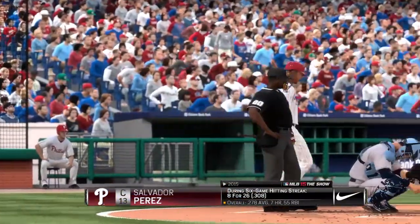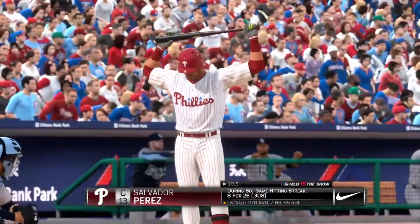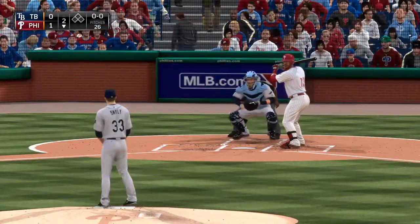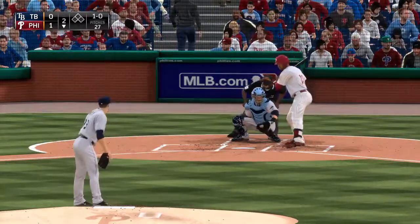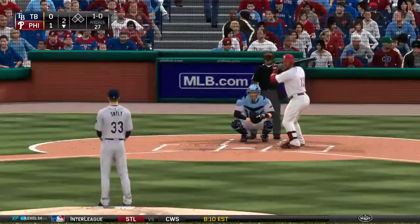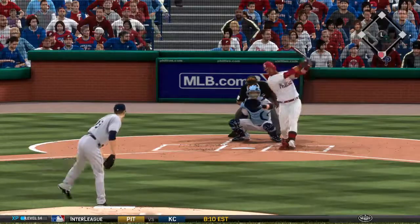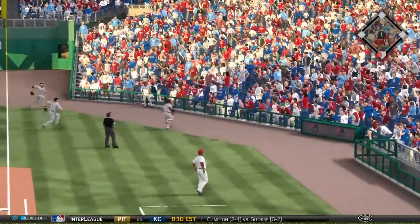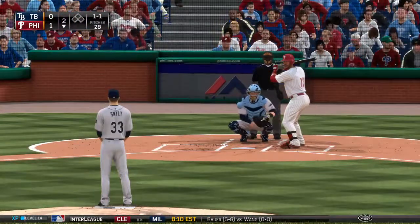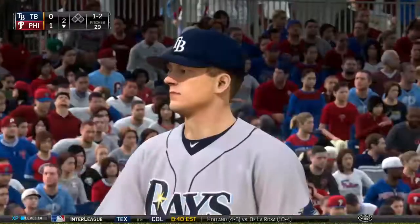Salvador Perez will stride forward, looking to keep his hit streak alive — currently at six games entering play. A pitch that misses — ball one. On 1-0, swing and he pops him up over toward foul territory — no one can get there. He'll try again. The 1-1 — inside corner, called strike, one and two.